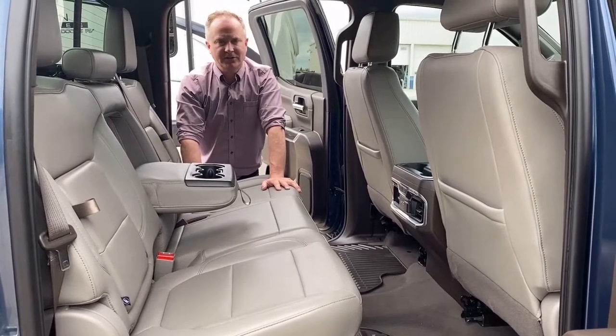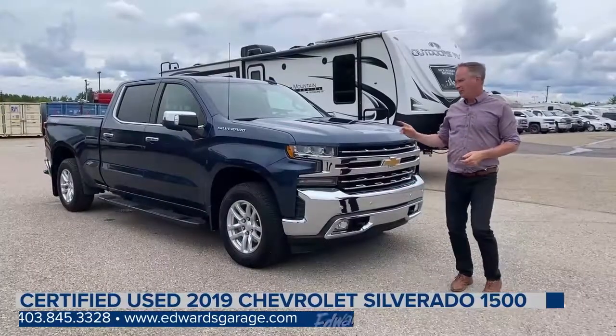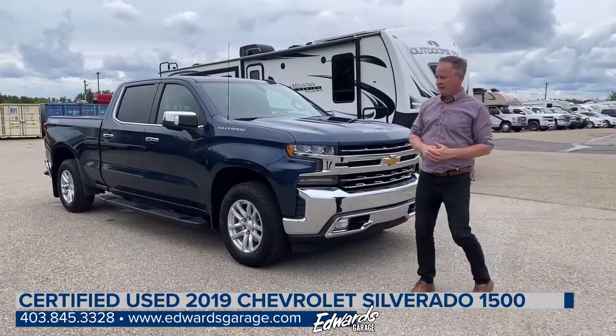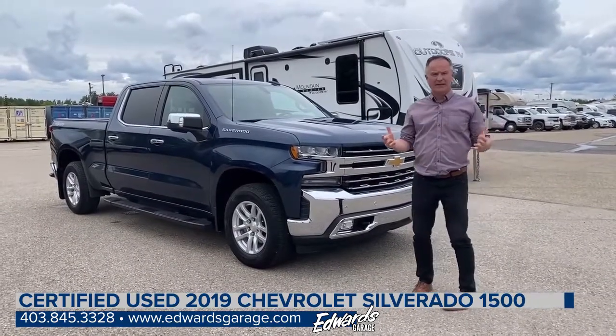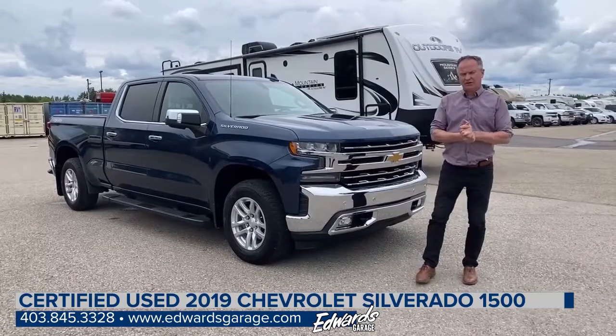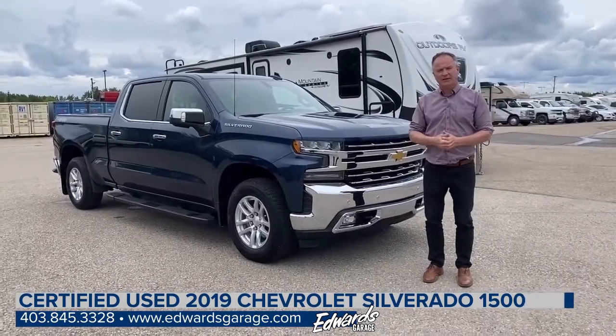Let's meet up at the front and close out this video. There you have it — the 2019 Chev Silverado. The truck is in excellent condition and has been very well maintained. The kilometres on it are just over 36,000, which is low for a 2019.